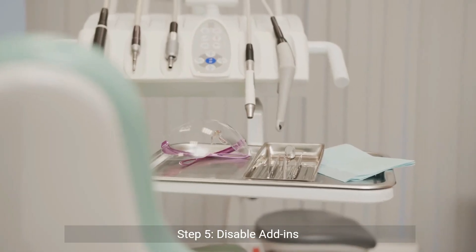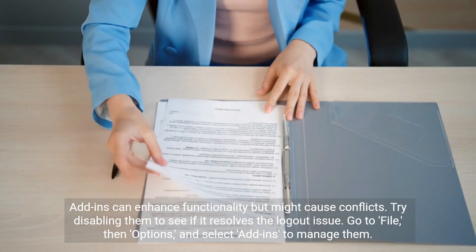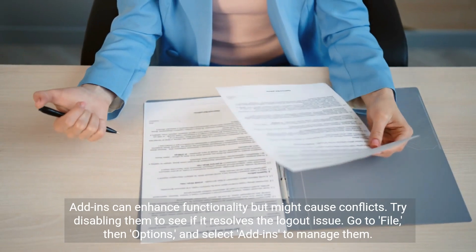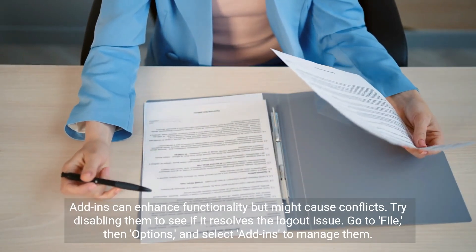Step 5: Disable Add-ins. Add-ins can enhance functionality but might cause conflicts. Try disabling them to see if it resolves the logout issue. Go to File, then Options, and select Add-ins to manage them.